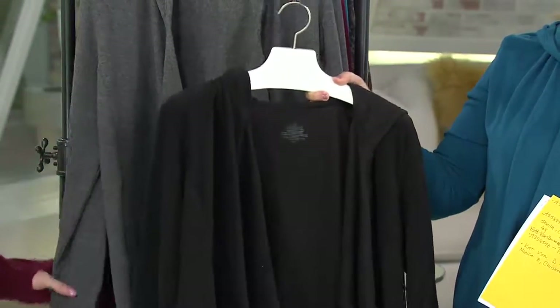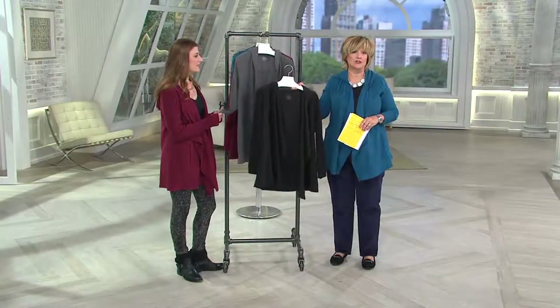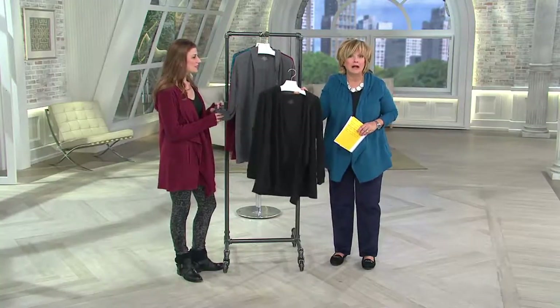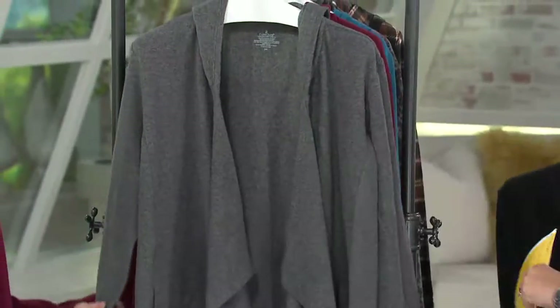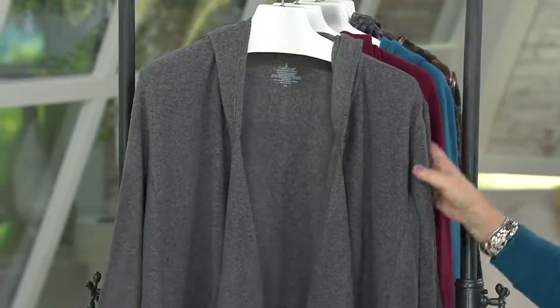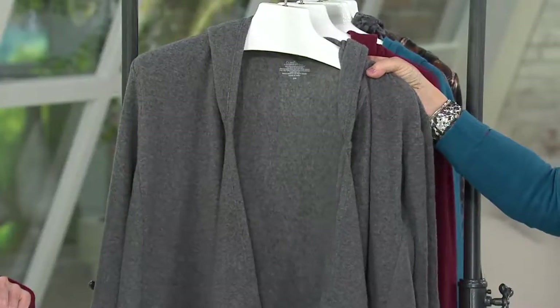Teenagers, tweenagers, 20-year-olds, granddaughters — my stepdaughter just turned 40 and she loves black. Everybody loves black, so get your black ones as a gift or a second one for yourself. Then let's look at the other colors. One of our prints is already sold out — the warm Fair Isle is gone — but we still have five more choices.